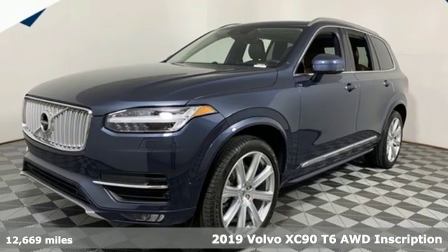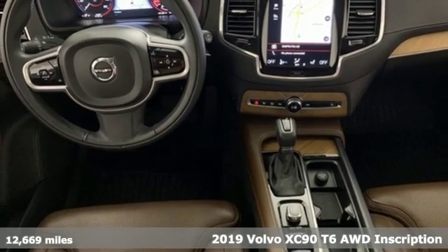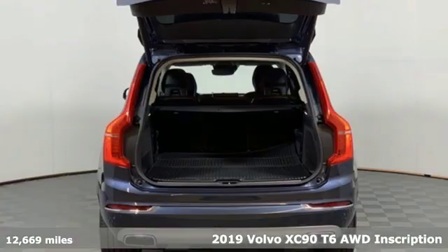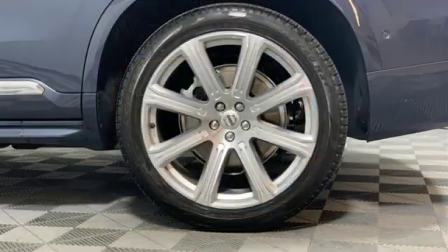It's a 2019 Volvo XC90. In its element, in all the elements, this XC90 puts you in command of an exhilarating drive. And with features like these, every drive's a pleasure.